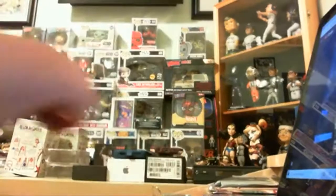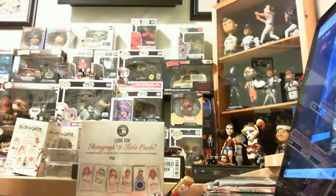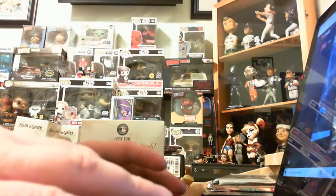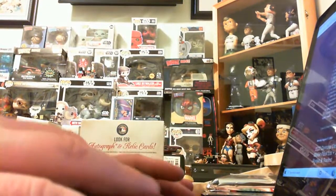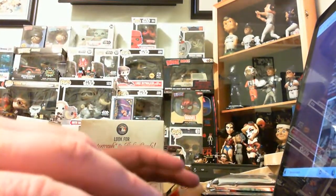All right, good morning, good evening. It is time for another 3-2 Box Breaks. And this time we've got a little 2020 Allen and Ginter.